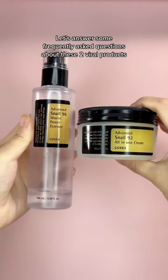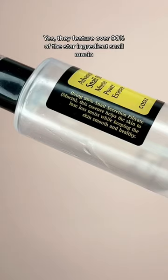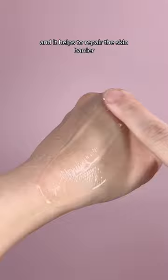Let's answer some frequently asked questions about these two viral products. Are they really made from snails? Yes, they feature over 90% of the star ingredient snail mucin, which is excreted by snails. Although it's an unconventional ingredient, it's extremely nutritious and moisturizing and it helps to repair the skin barrier. Ultimately, it's going to give you that glass skin effect.